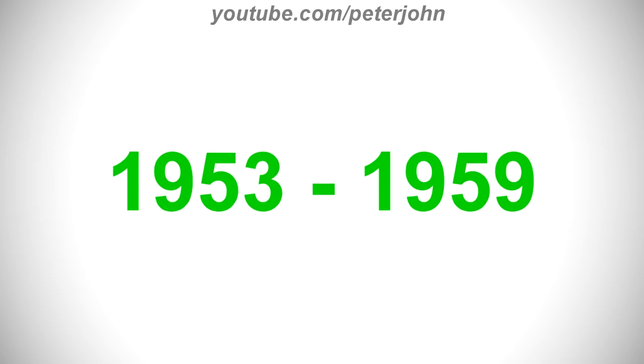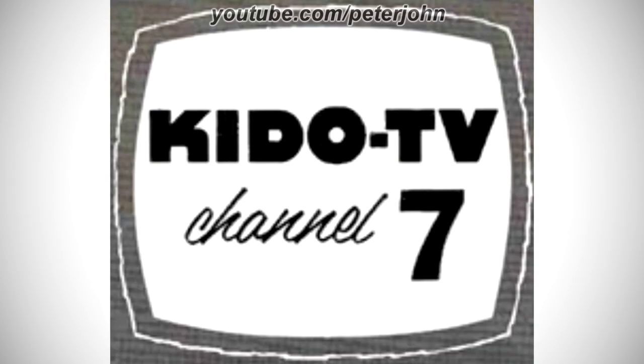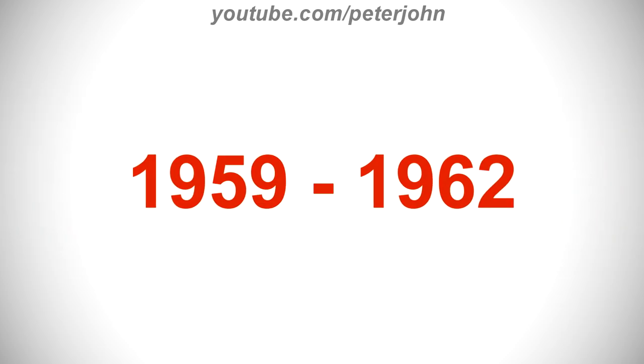For 1953 to 1959: here we have the logo of KTVB's first name, KETO-TV. There is a gray square with a white shape inside it containing the words 'KETO TV' in black text, and under it the words 'Channel' and 'Seven' in black text. For 1959 to 1962: they changed its name to KTVB — unfortunately I wasn't able to find this logo.